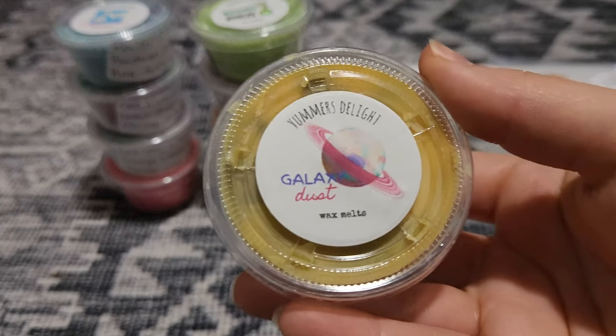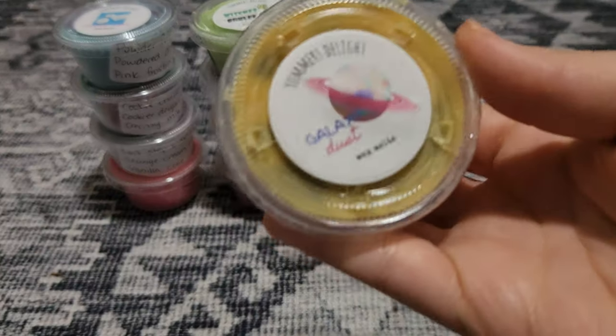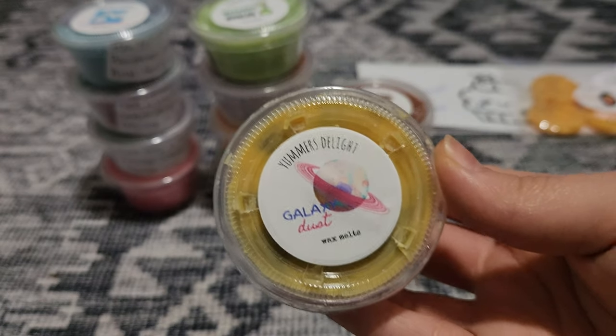Next is Galaxy Dust — this one is Grape, Peach, Plum, Undertones of Citrus, and Fluffy Towels. I don't know — it's pretty. I get the fluffy towels, I definitely get that, but it's fruity citrusy laundry. It's different, it's pretty. Yeah, I like it — I don't really smell much grape, maybe the peach and the plum, definitely citrus and definitely fluffy towels. So if you like kind of fruity-leaning laundry, I feel like you would like that one.